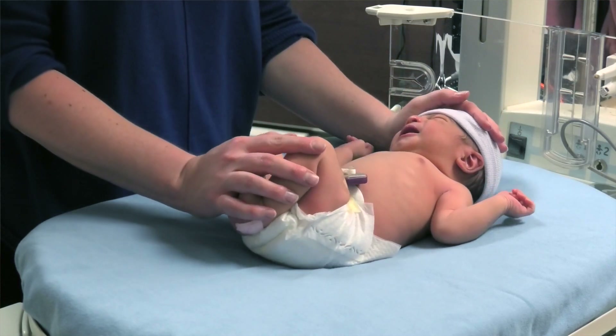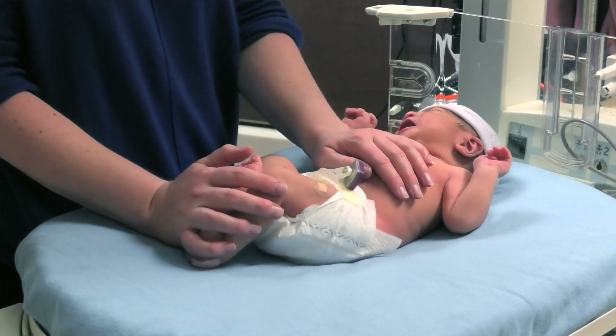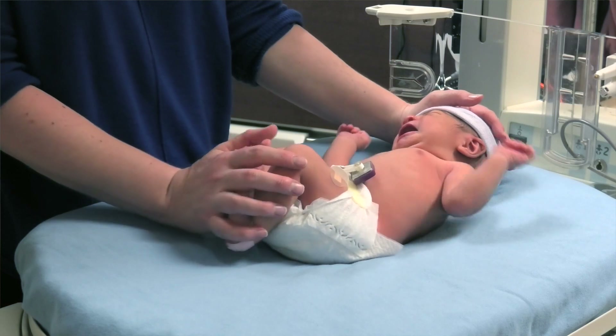In a baby who has moderate encephalopathy, they might have decreased movements, not move as much. And in a baby with severe encephalopathy, there would be no movements.